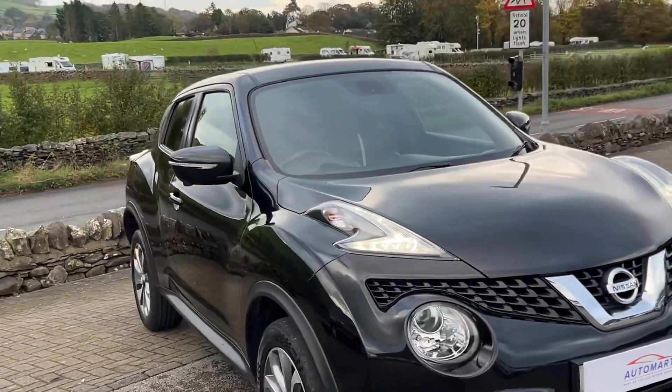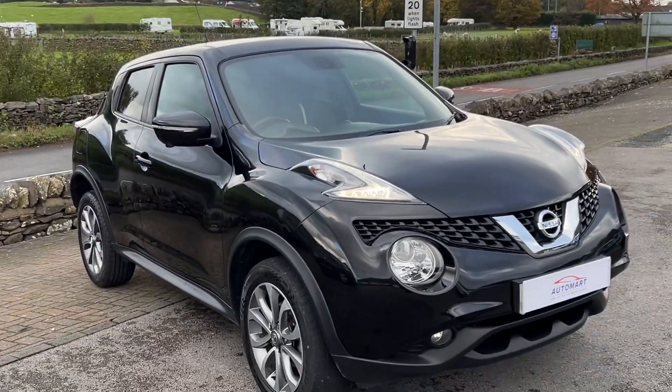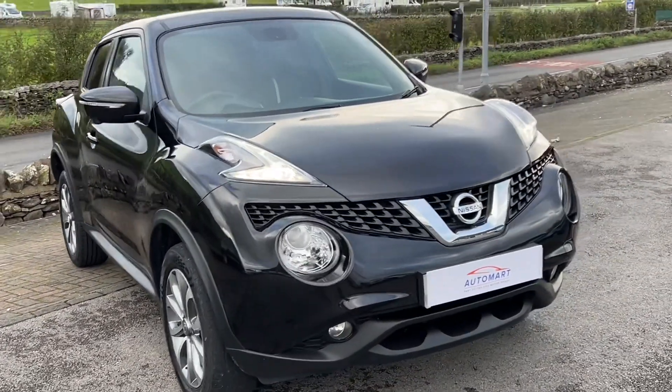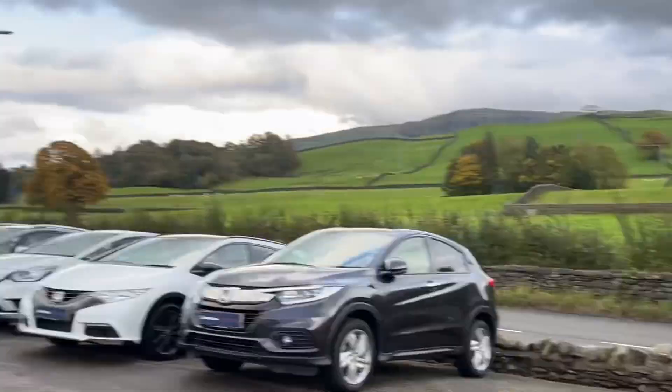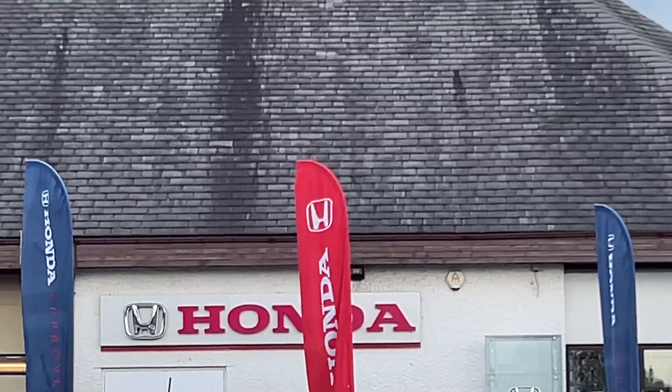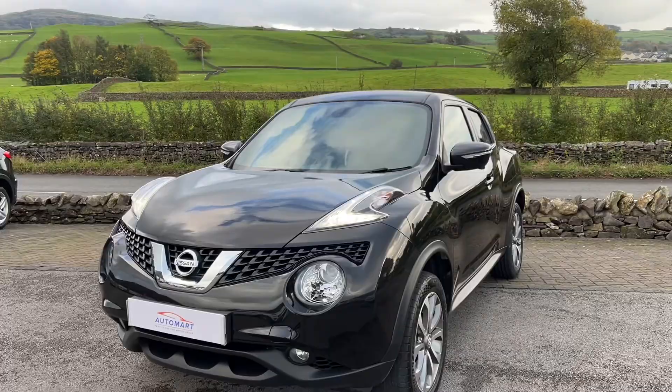If you have any questions about this Juke, please don't hesitate to contact us and we'll be happy to help. We offer flexible finance options and part exchange is always welcome. We're based at the Kendal Motor Village in the Honda dealership — just go to Honda and ask for Automart and we'll be able to help you. Thank you for watching and we hope to see you very shortly.